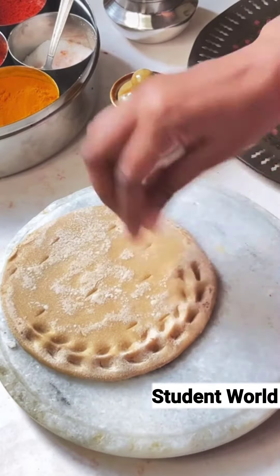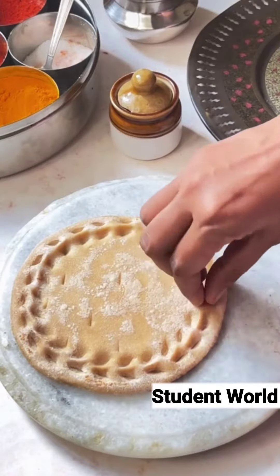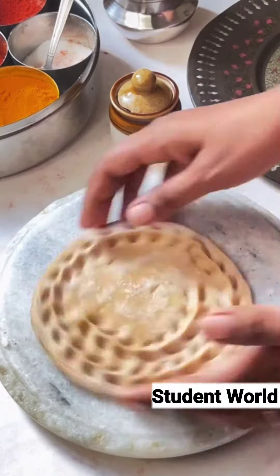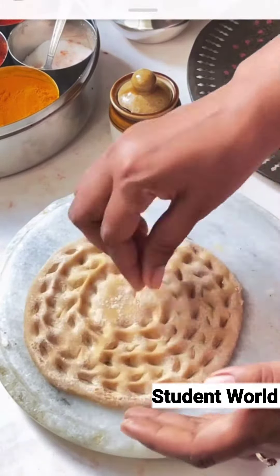Making a khoba roti can be very therapeutic too. Consider the roti as your canvas and you can make as beautiful or as simple designs as you like, and see the beautiful piece of art shape up right in front of your eyes.